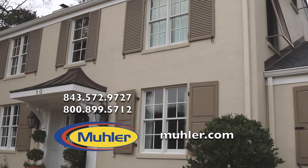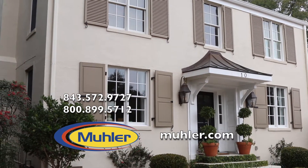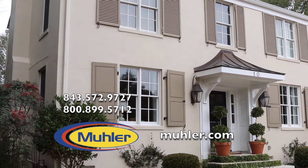The Muller Company installed custom-made shutters for our primary residence and replacement windows at two different investment properties. We chose Muller for our shutters because they're functioning shutters and can be closed during a storm or potential hurricane.